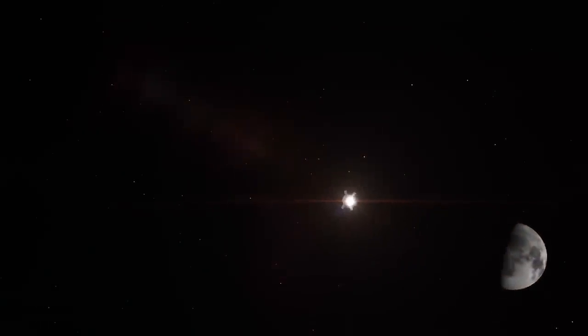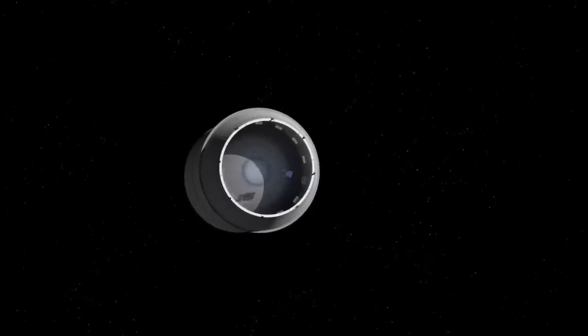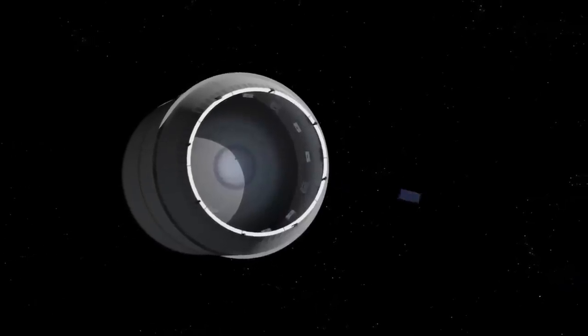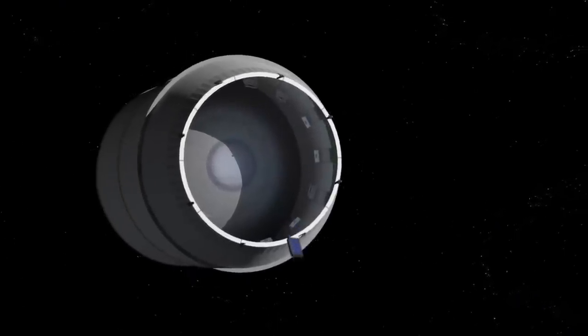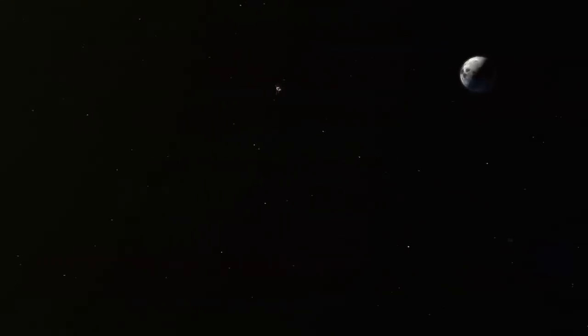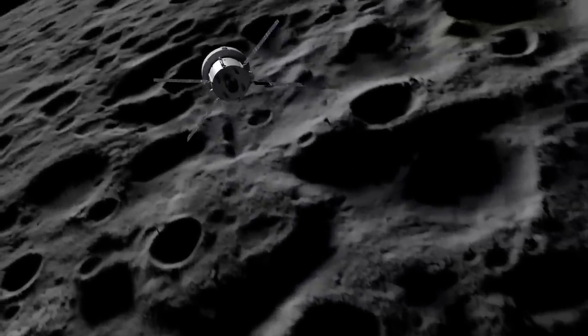The only thing is that the environmental control and life support system isn't actually flying on Artemis 1, so it won't get tested this flight. But there are plenty of other experiments going on, including a whole bunch of CubeSats riding along. My favorite is NEA Scout, which is going to use a solar sail to guide and power itself to a flyby of a near-Earth asteroid. But really NASA is most interested in how Orion performs — this will be the first real deep space test flight for this spacecraft.